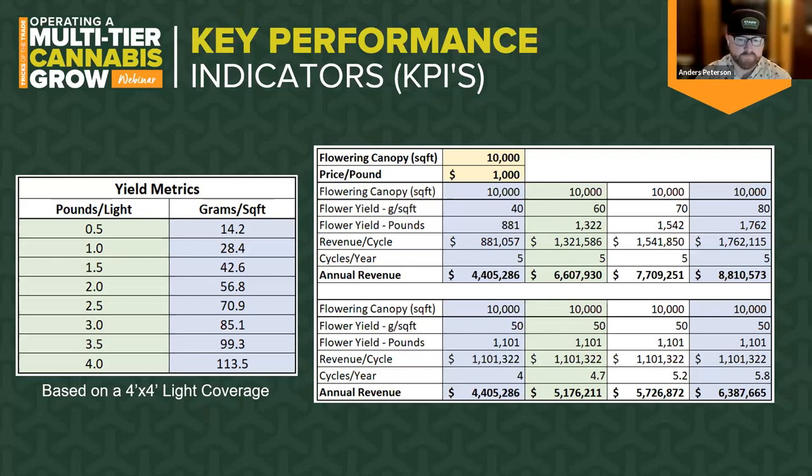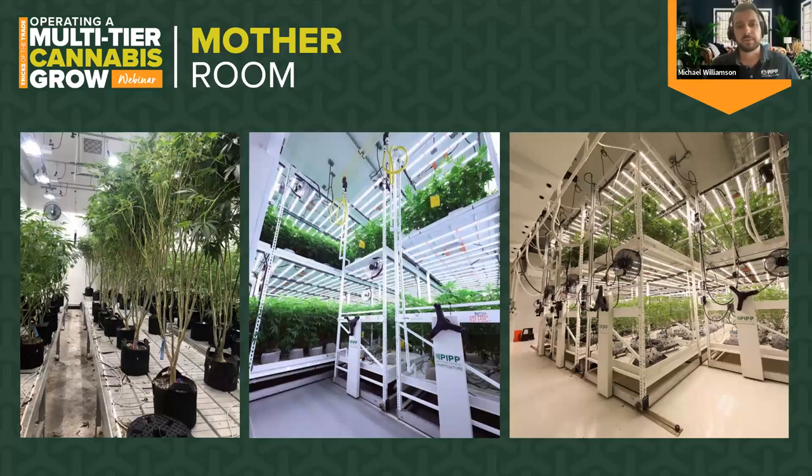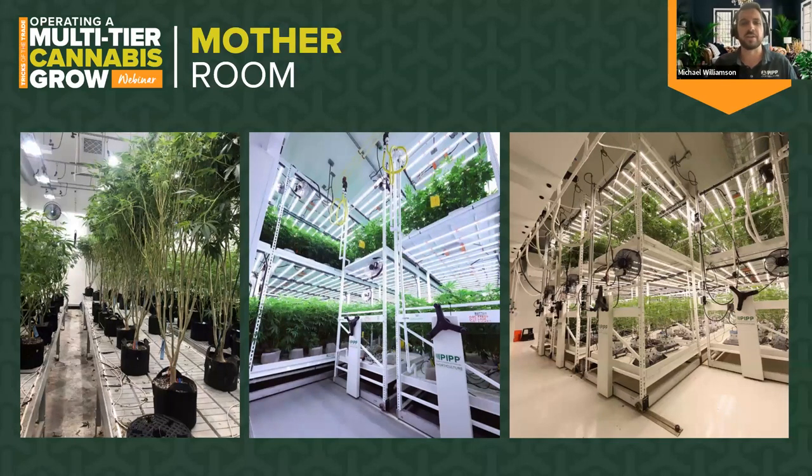Shifting gears, we're now going to talk about specific strategies and best practices for each stage of the plant's life cycle, starting with mother plants or stock plant production. The picture on the left is a traditional single-tier, large, older mother — you can see they've been skirted up, there's been a lot of labor touches, it's a little messy, and if you want to take cuttings you're getting on a ladder. Those stocks look really old and woody — plants and people are not all that different. The older someone gets, the more susceptible they are to health issues, and the same is true for plants.